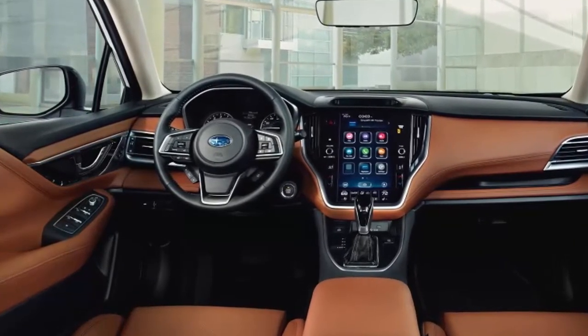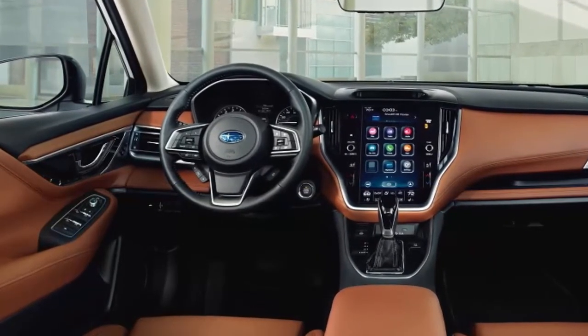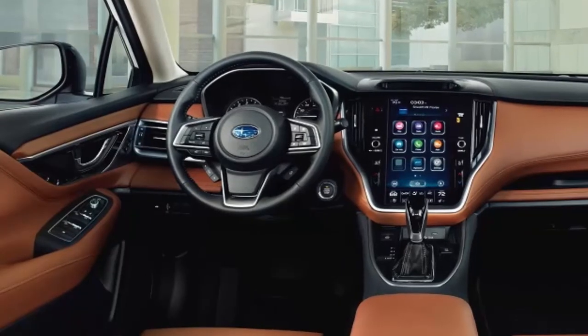The new Legacy offers best-in-class legroom. A portrait-oriented 11.6-inch screen is the centerpiece on the dashboard and will be the onboard interface for Subaru Starling, a suite of connected services that uses the car's own embedded 4G LTE phone.